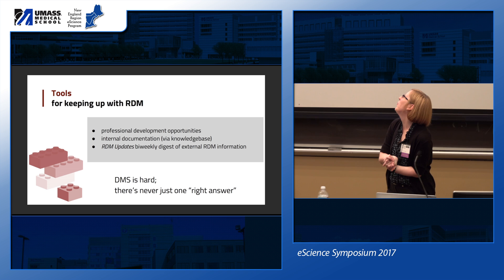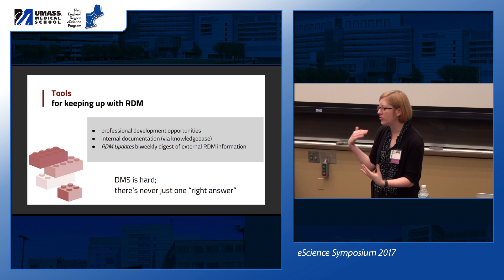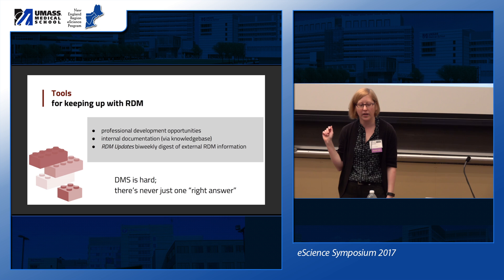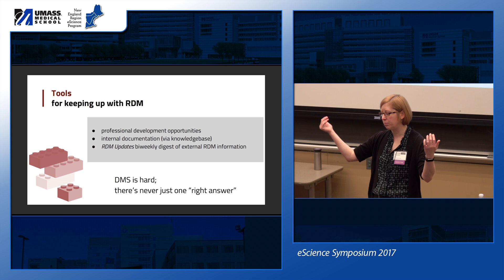Keeping up with research data management is a challenge for all of us — it's an evolving field with maturing best practices. One of my initial projects was creating RDM updates: there's a lot of listservs, blogs, and information scattered in various places. I wanted a central pipeline to curate it, so I created a bi-weekly digest. I pull from about 40-plus RSS feeds including listservs, and also Twitter's #datalibs hashtag.